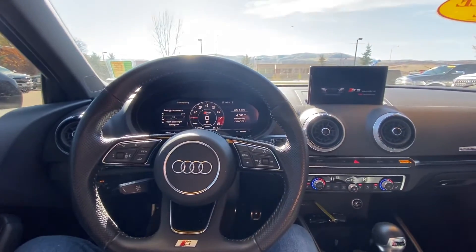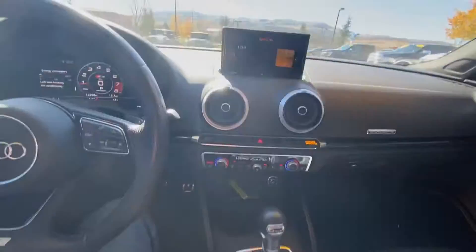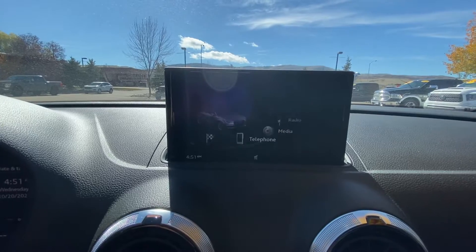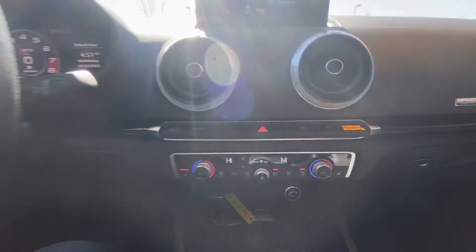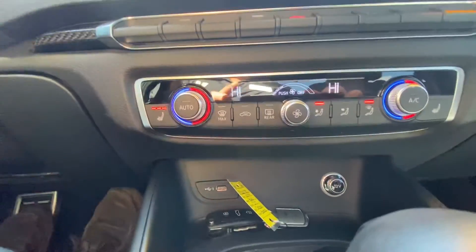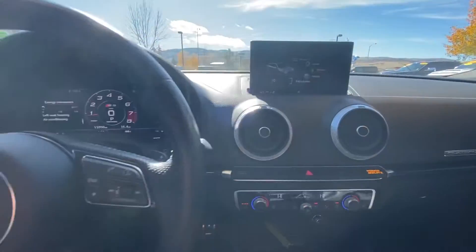As you can see the screen goes ahead and comes on up — does have navigation, Bluetooth, everything along those lines. Pretty sharp. This screen is controlled by this dial, so if I hit back it takes us to the main screen. Pretty sharp — all the options you have there: drive select, automatic start-stop, parking sensors, heated seats. Really cool design and layout for the temperature controls. Over here is the shifter, and then there's that dial. Of course it is the quattro.